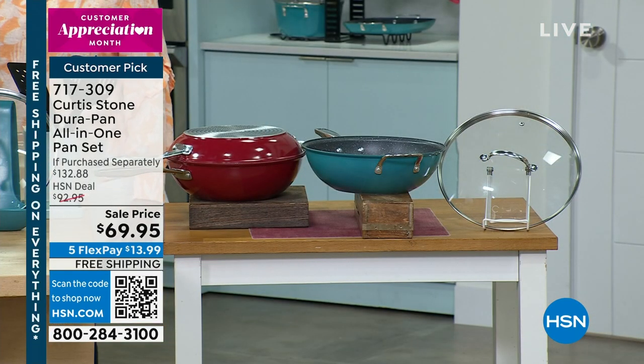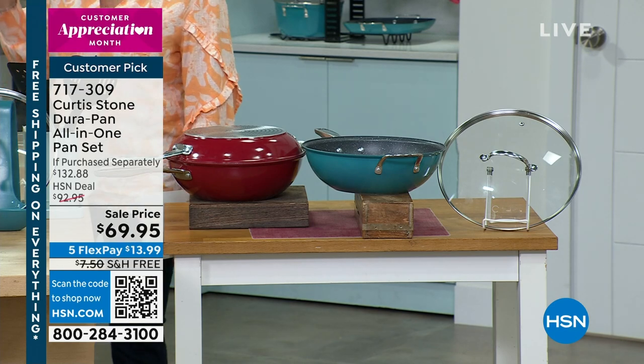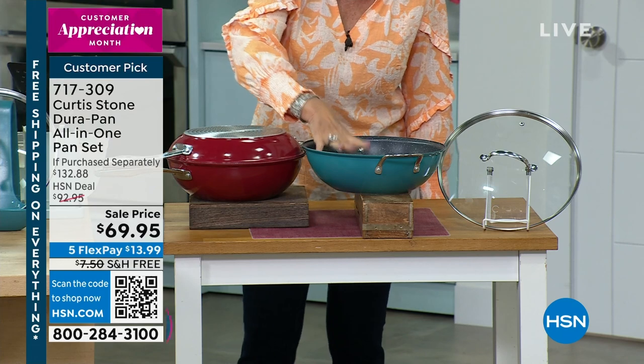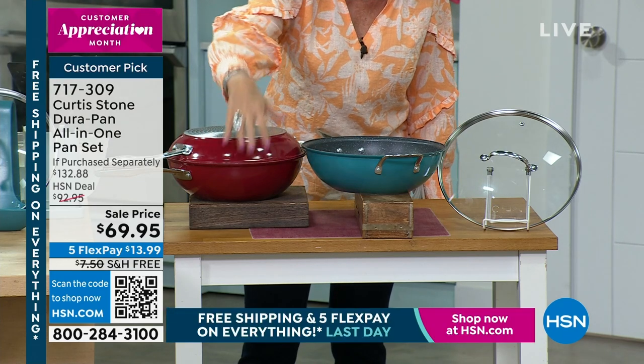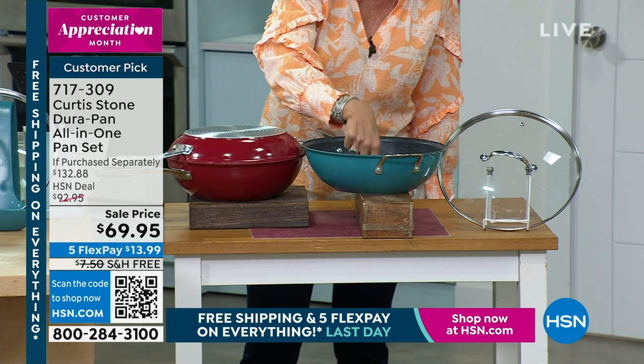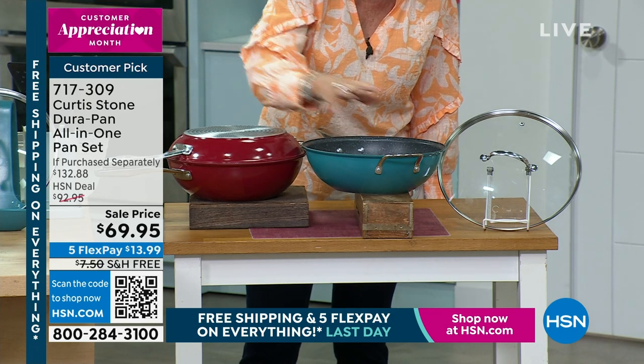This is the final show of the visit for Chef Curtis Stone. Color choices are down to just the turquoise and the red. I only have 300 left in turquoise, so very limited. The red is available.